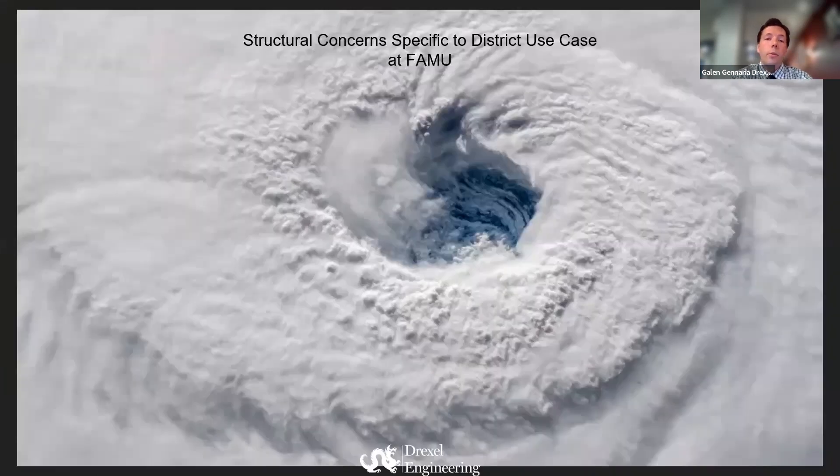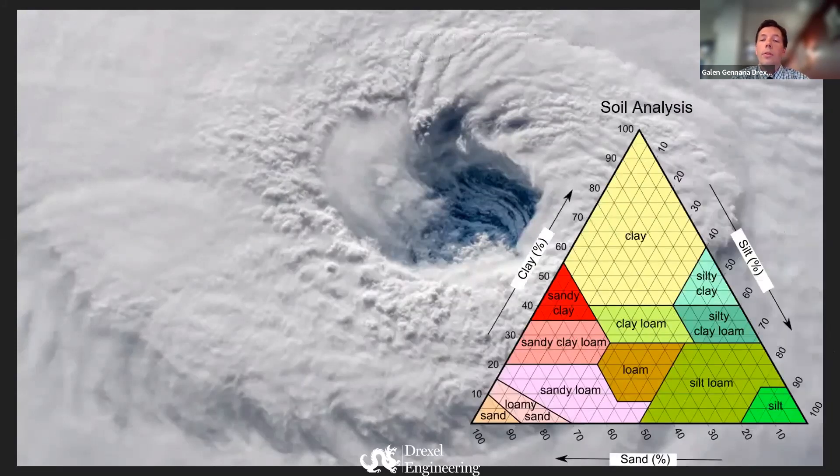Some of our biggest concerns with our site were obviously hurricane season. Florida is battered every year with hurricanes, and as a result, we want to make sure that everything could withstand 120 mile-per-hour winds over three seconds as per local and state ordinance. The north campus is also provided with 500,000 kilowatt hours monthly from the City of Tallahassee's solar rider program, and we had to account for that and tried to offset but not replace that solar program. Another concern was soil analysis — being Florida, we're worried about a high water table, so anything we structurally put into the ground we want to make sure would not fall over if hurricanes came through.